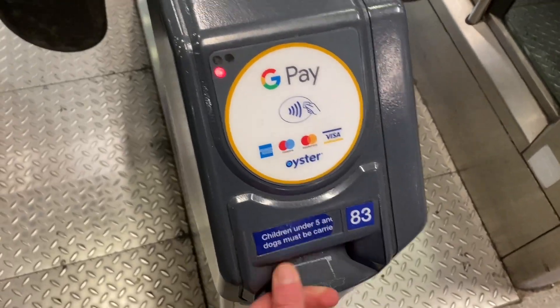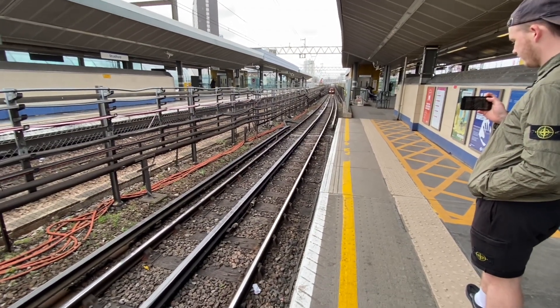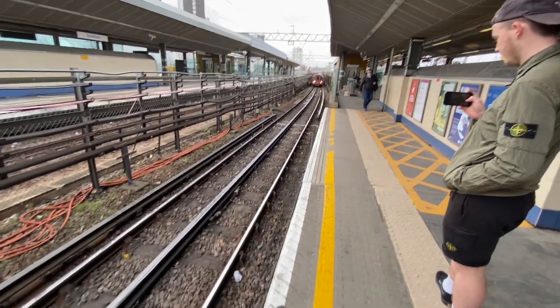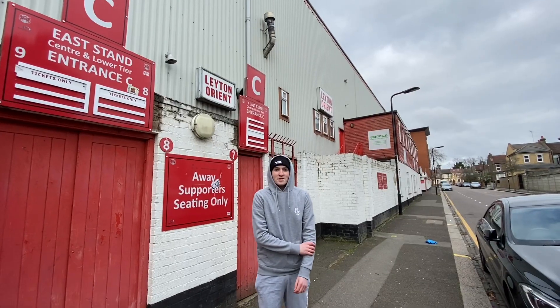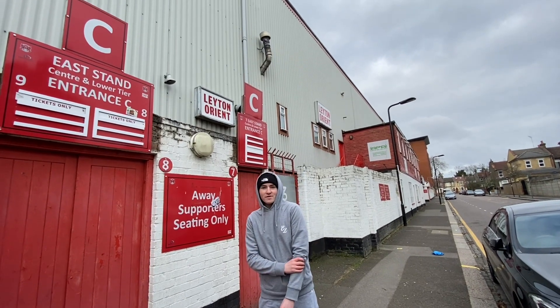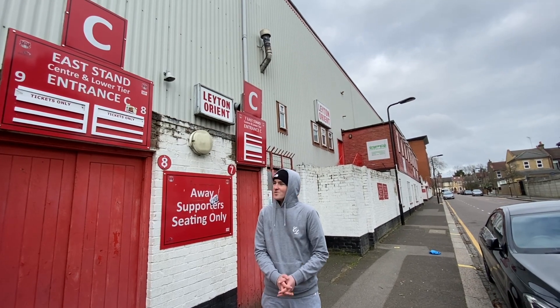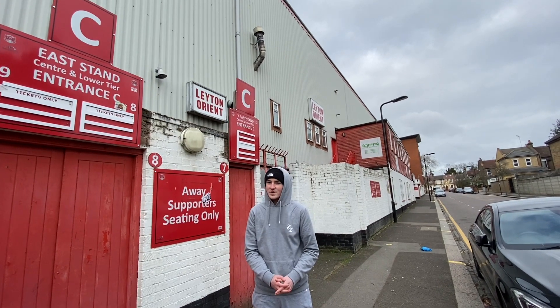Our next ground is Leyton Orient. We're now outside the home of Leyton Orient — Brisbane Road, I think it's called. I'd rate this ground a six or seven, I'll go seven. It's a nice old-fashioned ground, big fan of all of it.